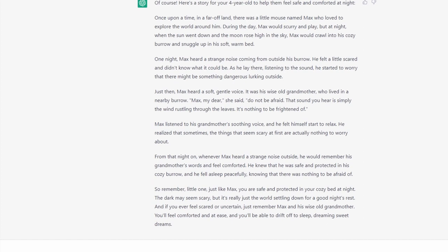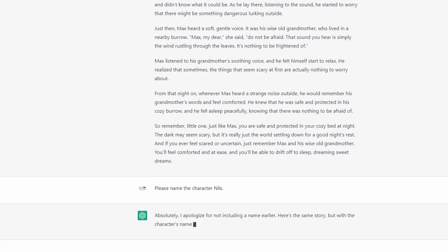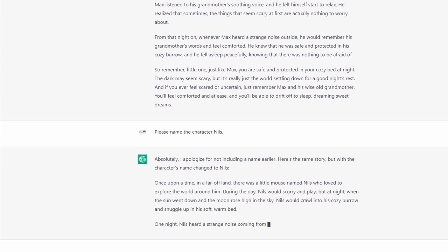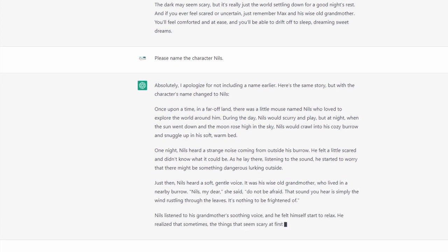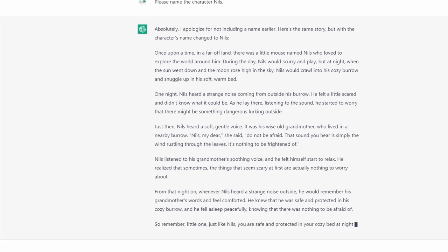You can ask for a three-minute or five-minute story. You could also ask ChatGPT to change the character and name it whatever you want. For example, I could say 'Please name the character Niels' — that's a German name. Let's see what it does. It says: 'Here's the same story but with the character's name changed to Niels. Once upon a time in a far-off land, there was a little mouse named Niels.' You have a lot of options. You can also ask ChatGPT to generate a story including whatever topic or vocabulary words you'd like.